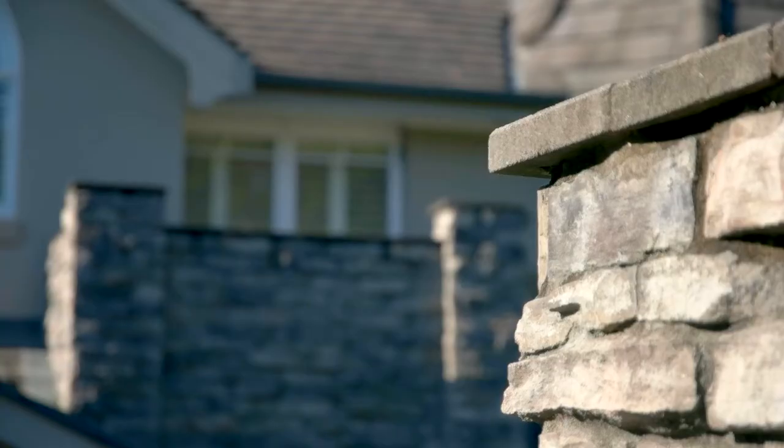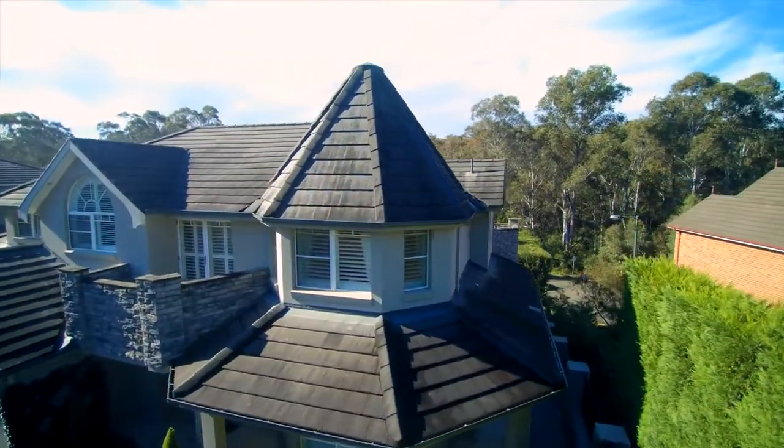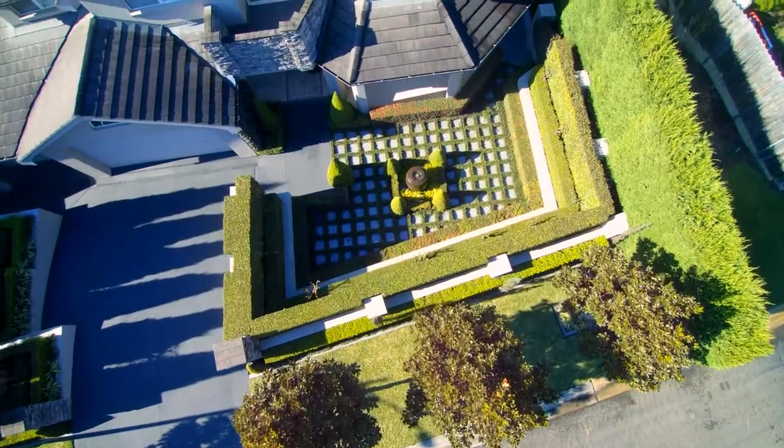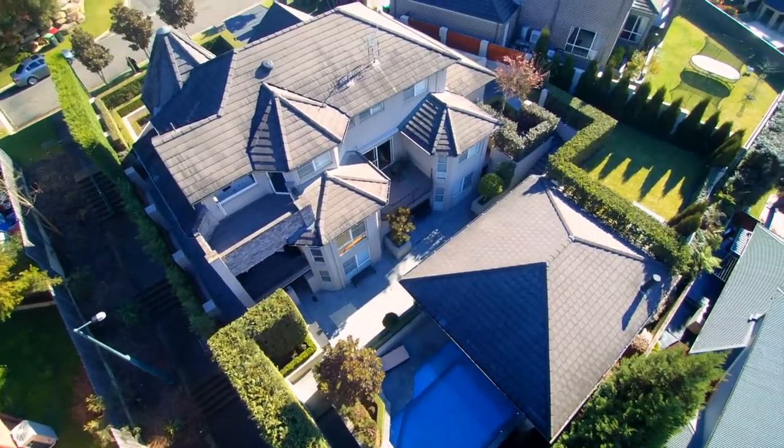The thoughtful planning, the level of design and the copious amounts of love and attention to detail that has gone into building this masterpiece is mind-blowing. It's time to take you inside number 10 Pellegrino Grove in Rouse Hill. I'll do my best to do it justice for you.